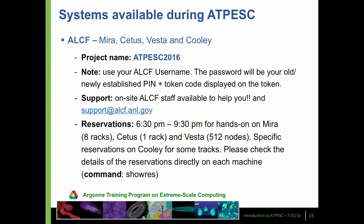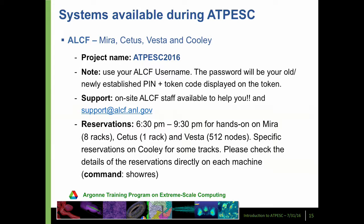This training program will have access to Mira, Cetus, Vesta, and Cooley. You'll have accounts on all of those, and there are reservations for certain time periods so that you have big chunks of Mira for doing some of the work you've been learning about. You'll also have access to Titan at Oak Ridge and to Edison and Cori, the systems at NERSC. Because of the different architectures, we wanted you to have access to many of them at the very high end, so you don't get stuck with blinders on.